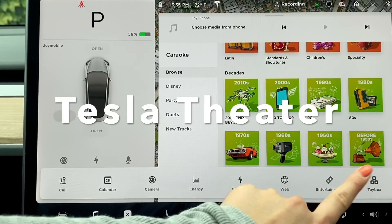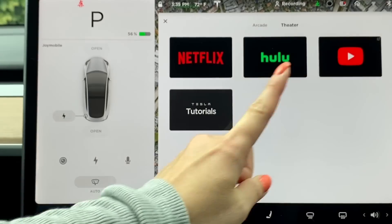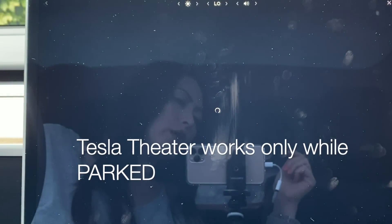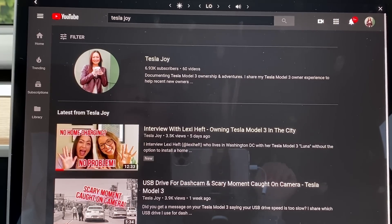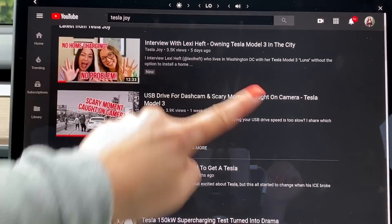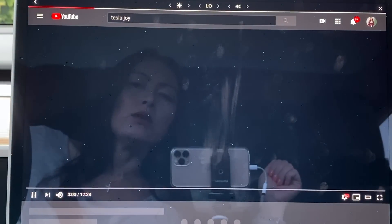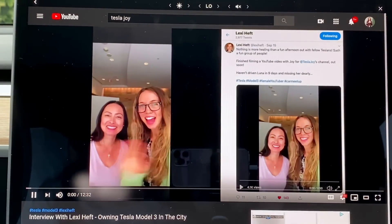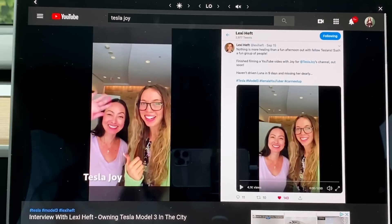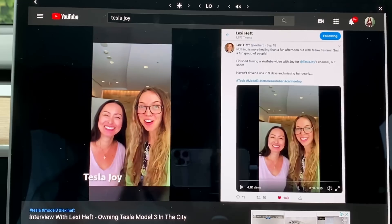Now let's look at the entertainment. You can see you have Netflix, Hulu, YouTube, and Tesla tutorials. If I come to YouTube, now you can binge watch all of my videos right in your car. One thing to note is if you are connected on LTE, the resolution of the video will be lower compared to when connected to Wi-Fi. So that is something to remember.